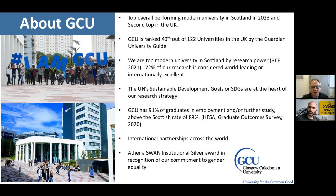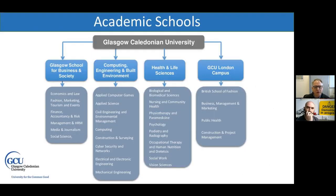We have high employment rates — over 91% of our graduates are in employment or further study, which is well above the Scottish average. We also have a large international cohort and international partnerships around the world. We're proud of our Athena Swan Silver Award in recognition of our commitment to gender equality. We are the School of Computing, Engineering and Built Environment, with the Environmental Management programme based in the Department of Civil Engineering and Environmental Management.